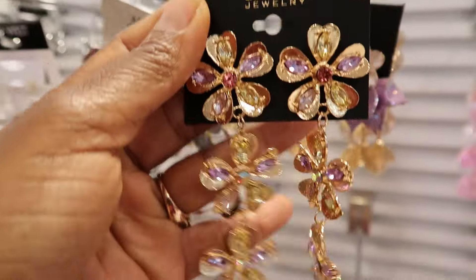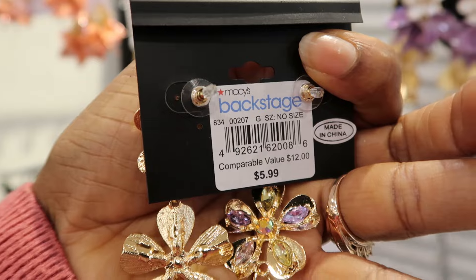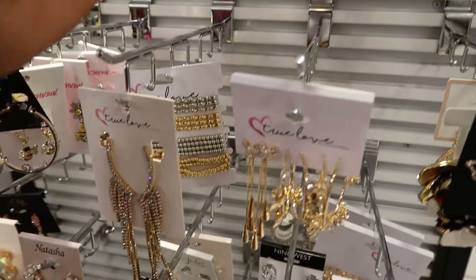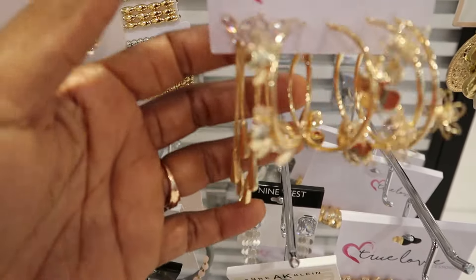So they also had a ton of jewelry — like fashion jewelry and dress jewelry — for $5.99 compared to the regular $12.99 price. They had a ton of different things that I was really interested in. I was just like, 'Why is the price so low?' I couldn't wrap my head around it. I was so amazed.